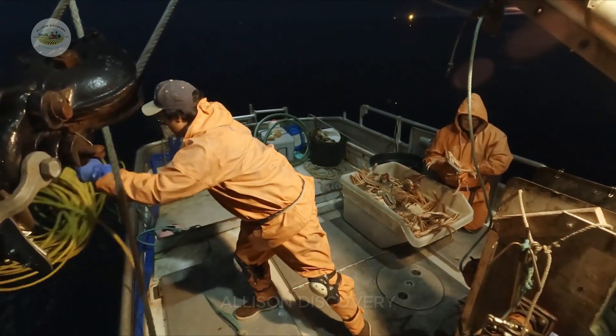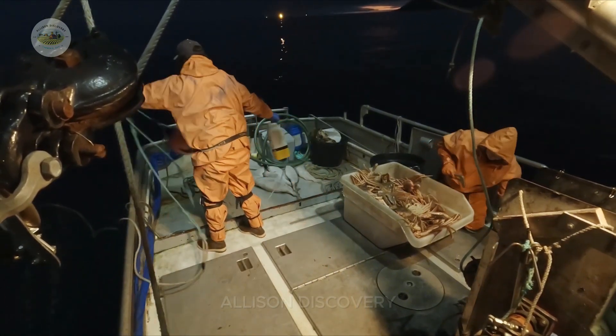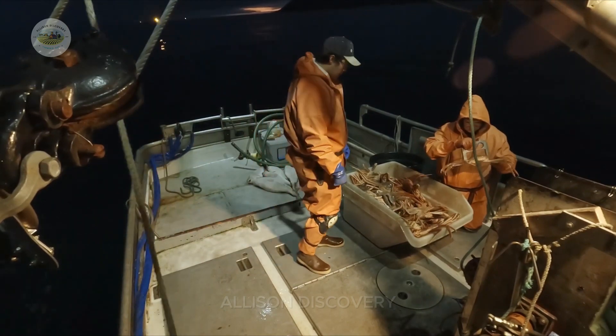Minimizing environmental impact, fishing vessels and processing facilities employ eco-friendly technologies to ensure long-term sustainability.